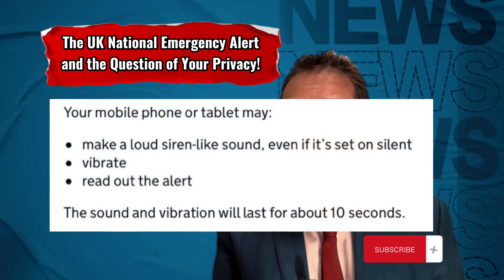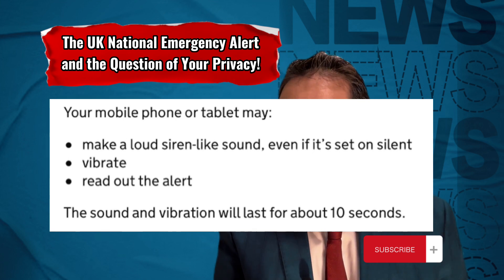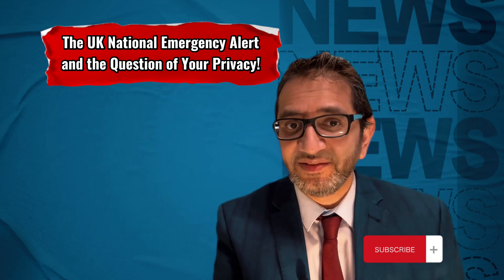A UK national emergency alert on your mobile phone or tablet may make a loud siren-like sound for up to 10 seconds, even if it's set on silent, vibrate, or read out the alert. So expect this.